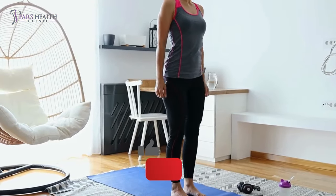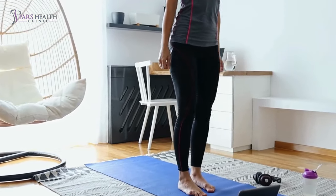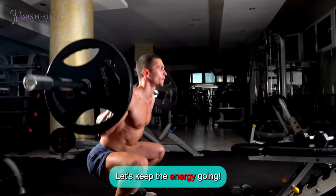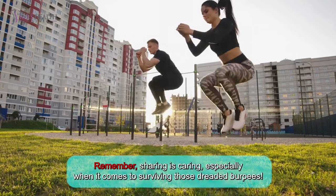Are you still with us? If you're finding these tips helpful, don't forget to hit the like button and share this video with your workout buddies. Let's keep the energy going! Remember, sharing is caring, especially when it comes to surviving those dreaded burpees.